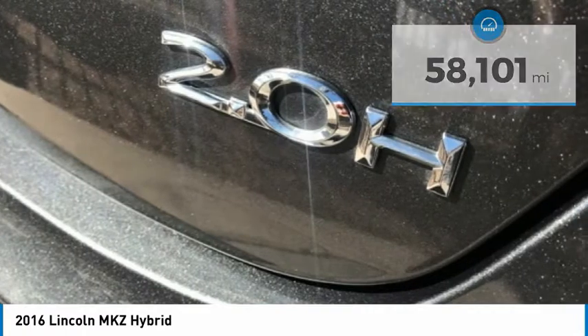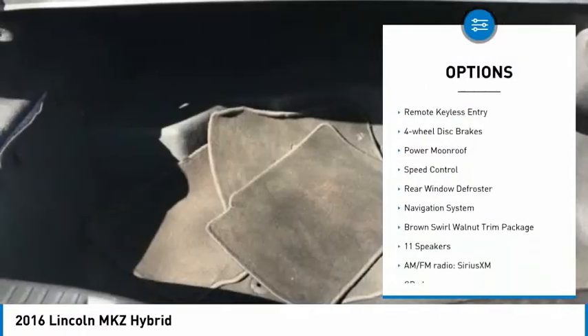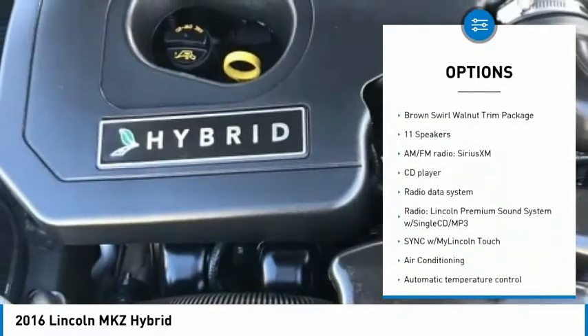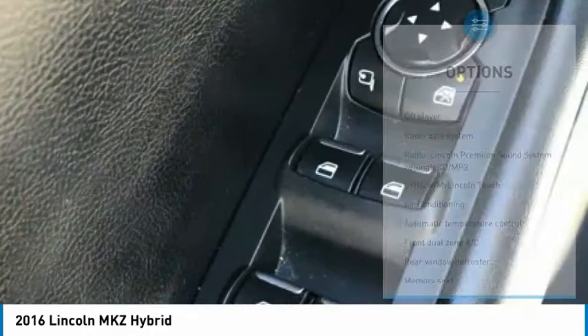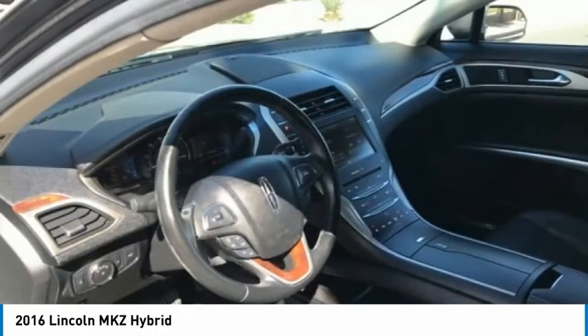Here are some of this vehicle's great options: electronic stability control, alloy wheels, brake assist, traction control, remote keyless entry, four-wheel disc brakes, power moonroof, speed control, rear window defroster, and navigation system.